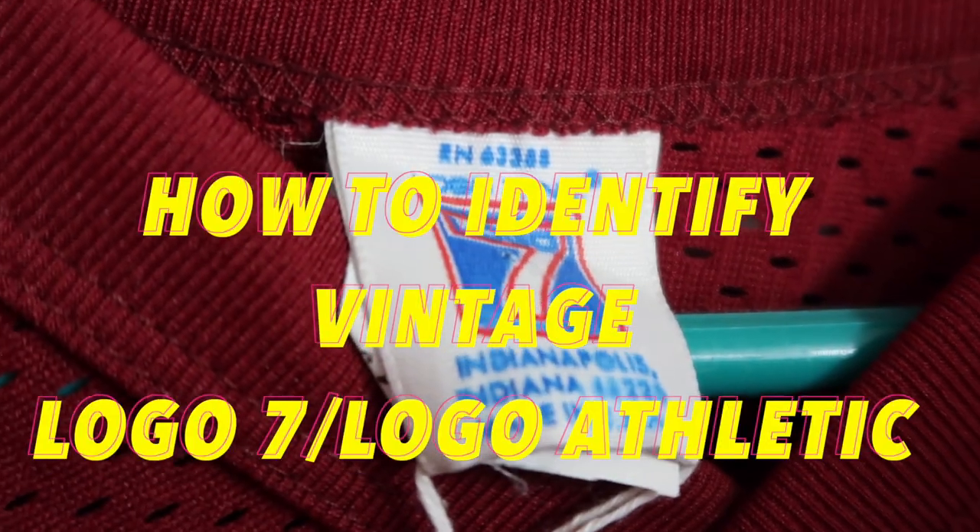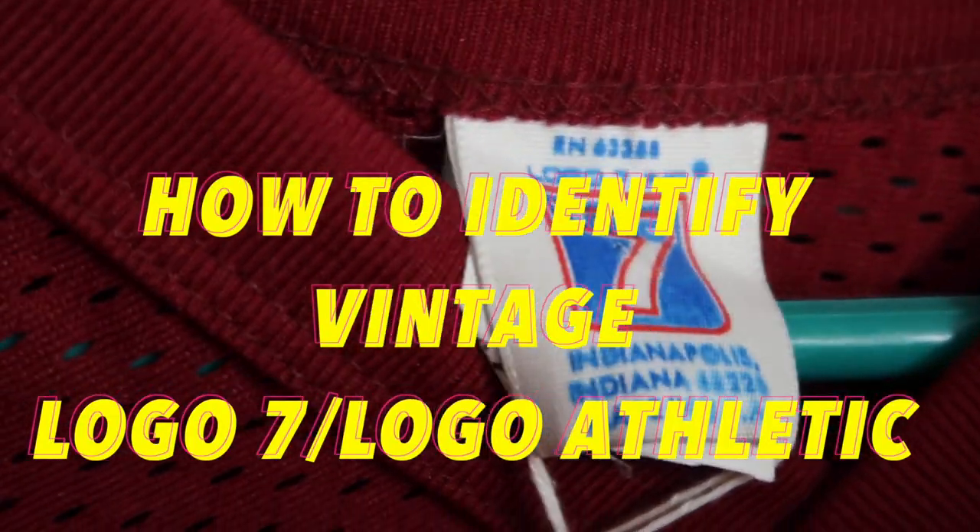Logo 7 was founded all the way in 1971, making sportswear for local, regional, and eventually professional sports teams and colleges. In the 80s it was sold to the owner of the Indiana Pacers, and in 1992 was sold again to the Toltex brand.